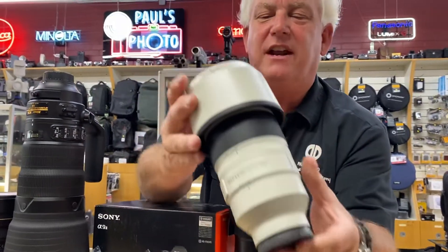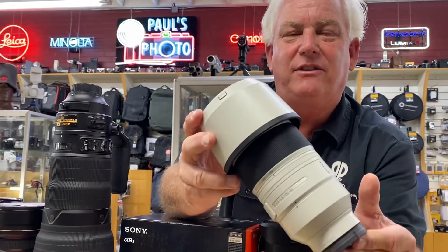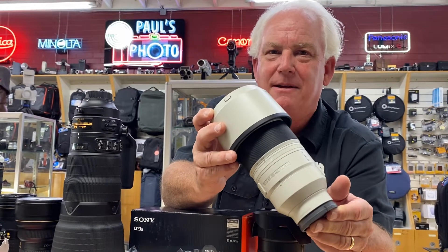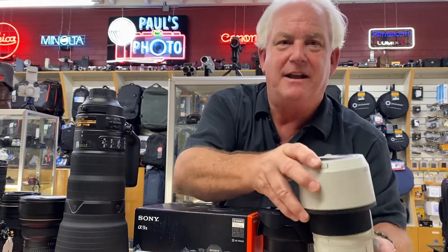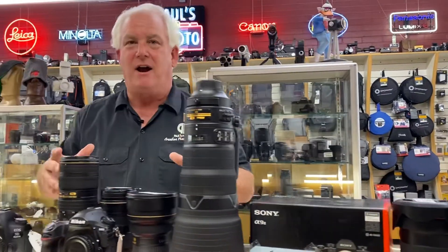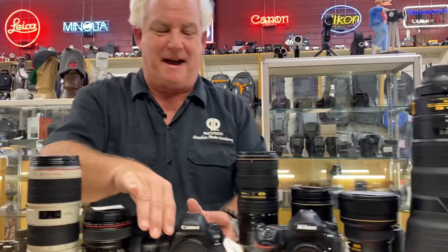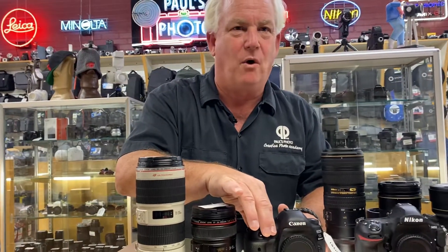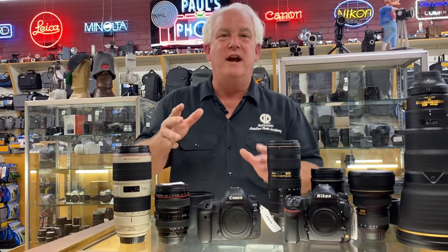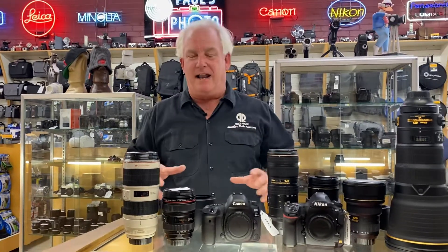Or the Sony 70-200 2.8 lens — not $2,799 or $2,999 — $1,999. That's right, these are lenses that were slightly used by our customers. Or how about a Canon 5D Mark IV? Not $3,499, not $2,499 — $1,649 for a used camera, just low mileage.